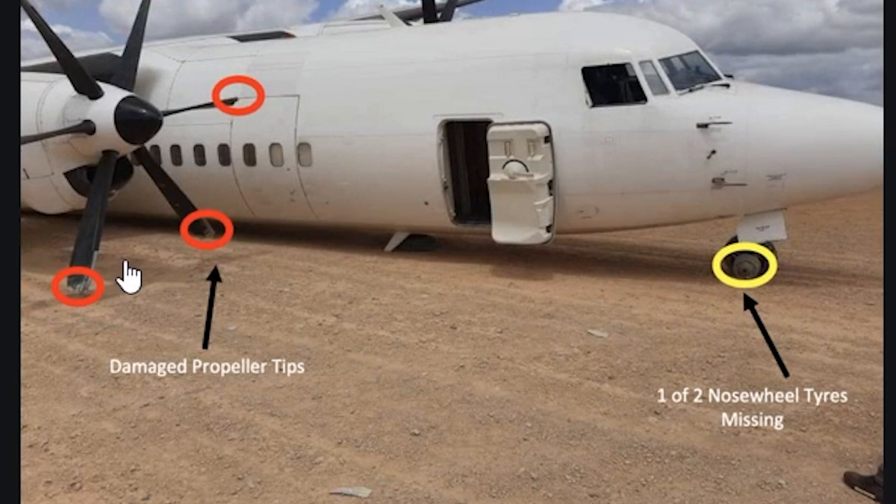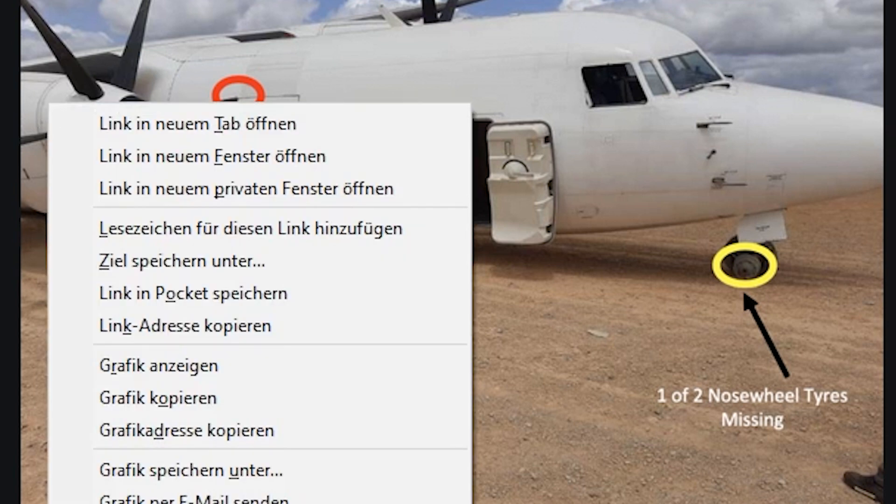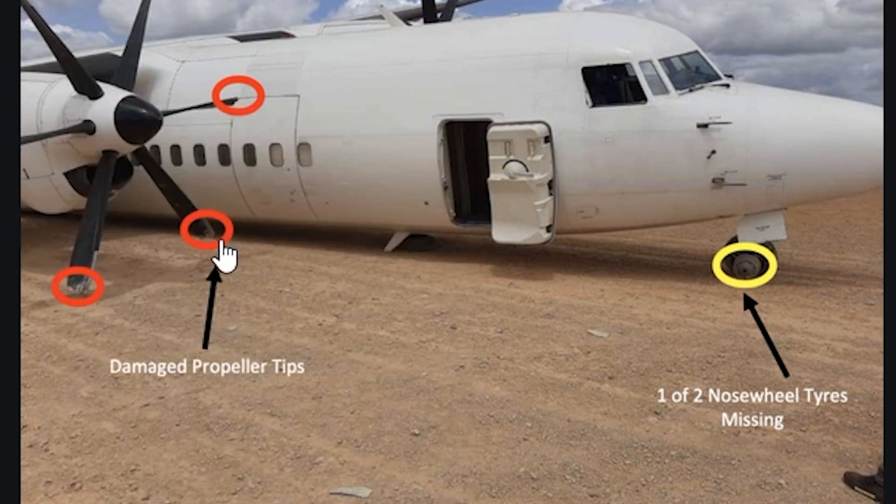That is a landing on an unpaved runway. What the pilots obviously did as well was turn off the engines before actually impacting the ground. Still, the propeller tips did take damage, which is not good at all. But the plane came to a safe stop — definitely no one has died on this flight.